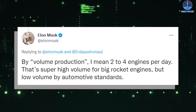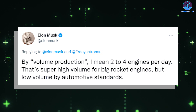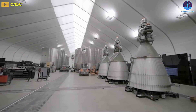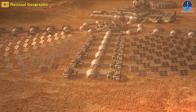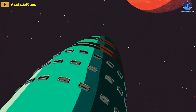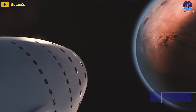Regarding production volume, Musk has previously said that the company's goal is to manufacture two to four engines per day — super high volume for big rocket engines, but low volume by automotive standards. In the long term, SpaceX's manufacturing target is roughly 800 to 1,000 engines per year, which is about what's needed over 10 years to create the fleet to build a self-sustaining city on Mars. The city itself probably takes roughly 20 years, so hopefully it'll be built by around 2050, Musk said in 2021.